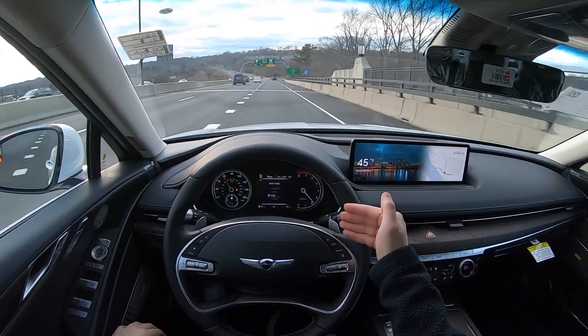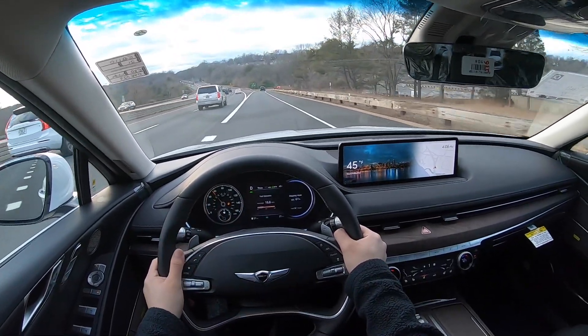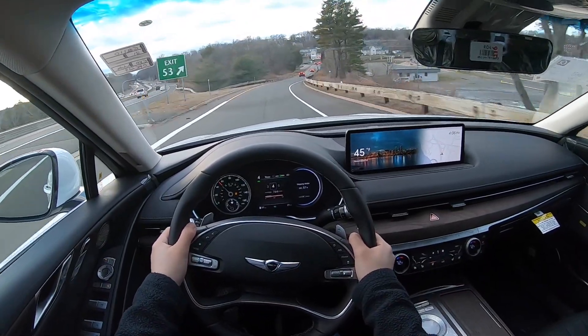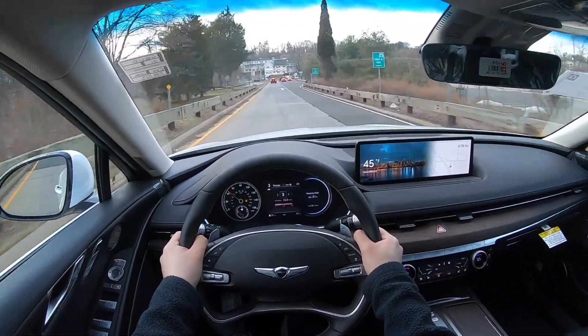Hold the plus paddle shifter for a few seconds and it'll put it back in automatic mode — that applies to most cars. The transmission is nice and responsive. Downshifting is nice and responsive, but upshifting is a little bit on the slower side.